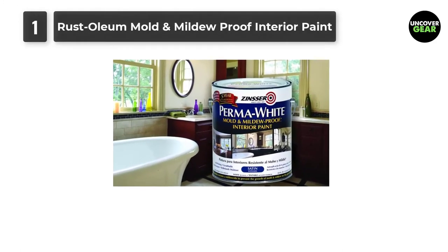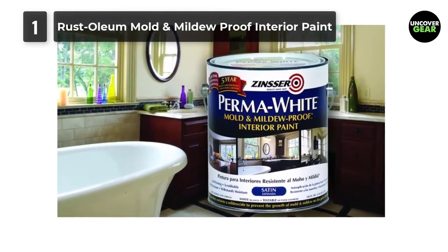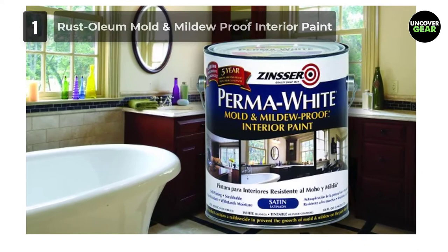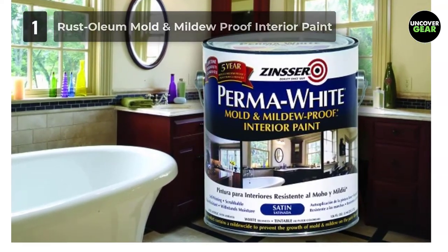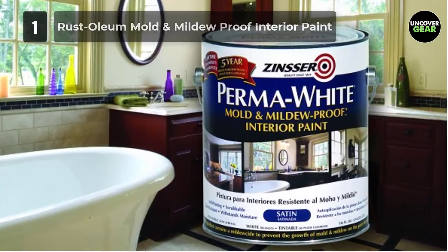Note: This product contains a mildewcide to prevent the growth of mold and mildew on the paint film only.